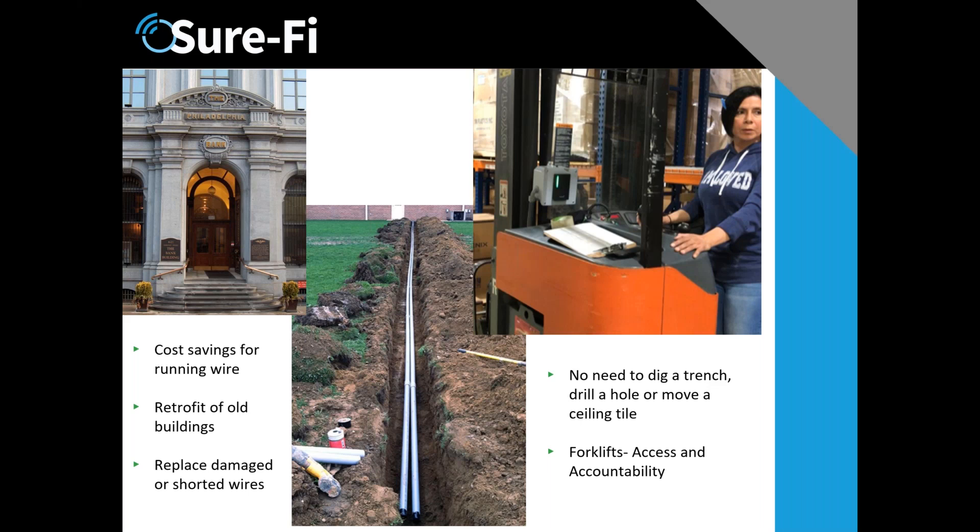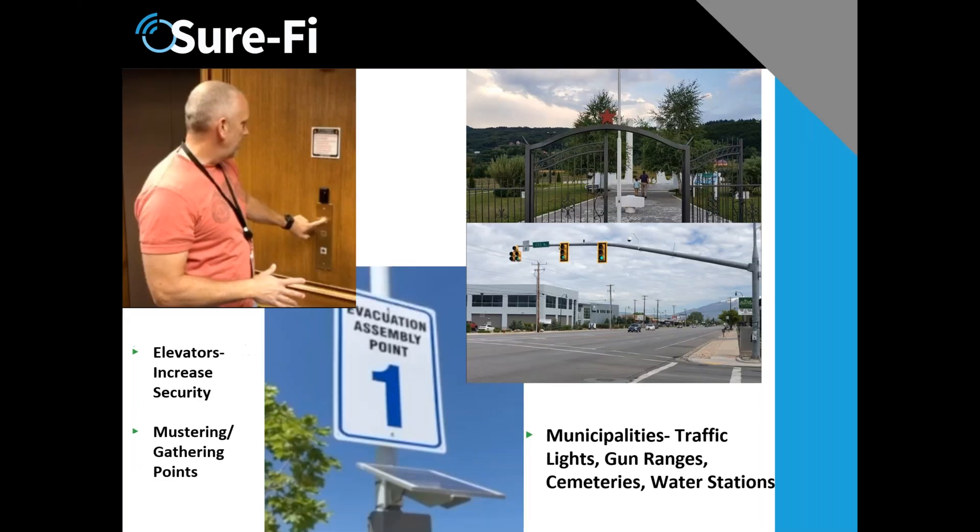The last picture is an interesting use case where a customer wanted to control their forklifts. We connected it right to their controller at their building, and now every time an employee needs to use a forklift, only authorized employees can — they just use their normal credentials that they would use for entering a building.